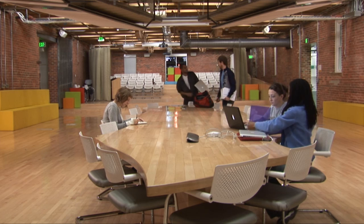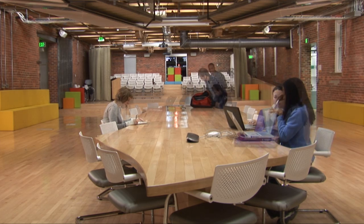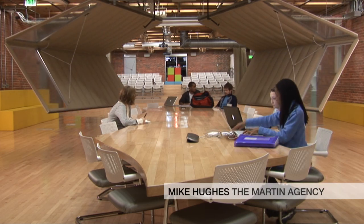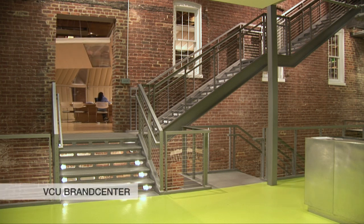The curriculum is flowing — it's a work in progress. We're adding things as we learn about them in the industry. This is a thought leadership school and we can define so much about how our industry is shaped in the future.